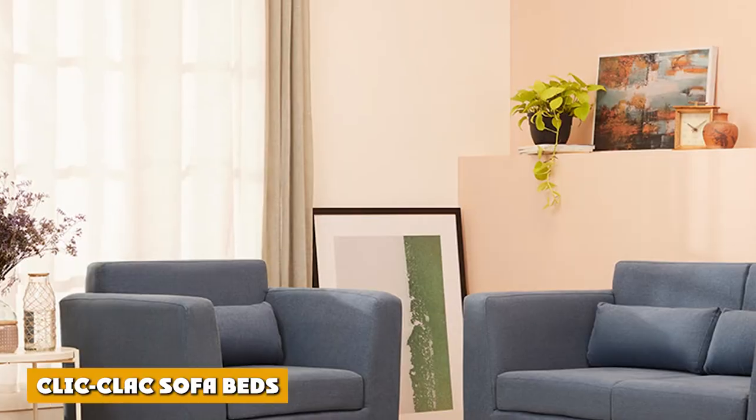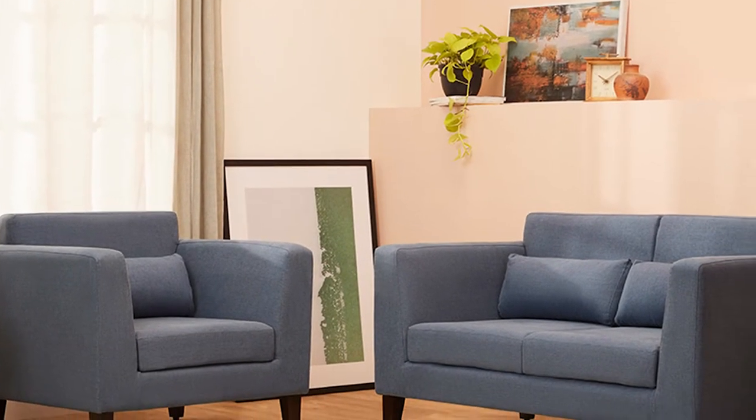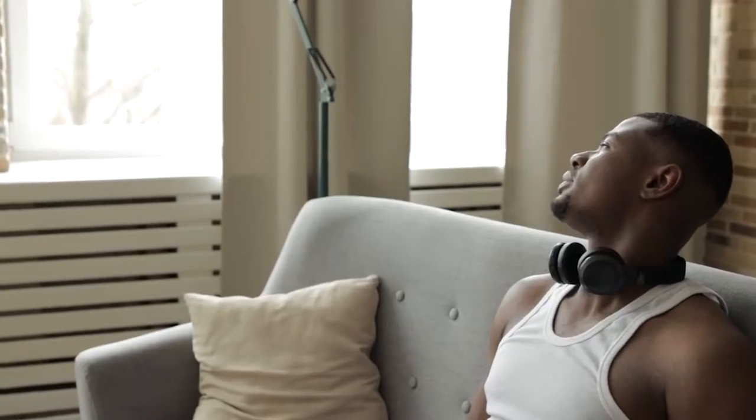Click-clack sofa beds. Once that is done, you need to make sure that you tilt the head of the bed back. This means that you are going to need ample enough floor space for the bed to have all of the needed moving parts.